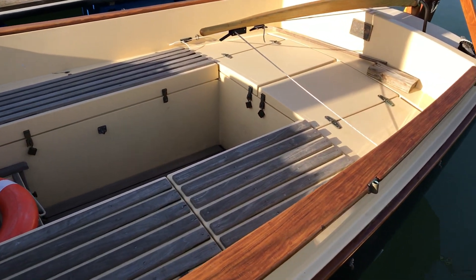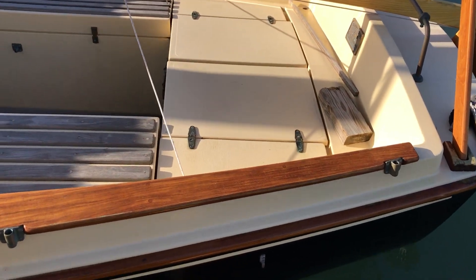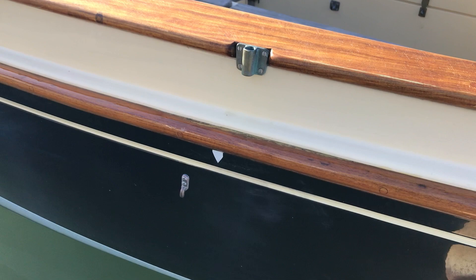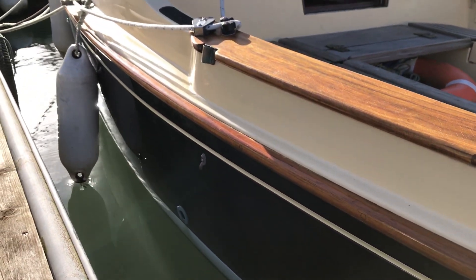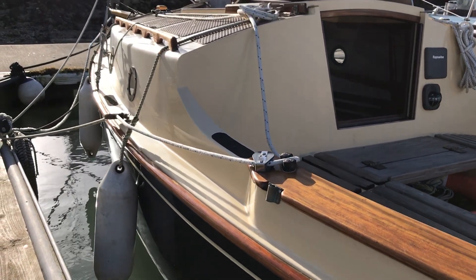So this is Tim from Boatship Brighton looking around the exterior and hull of this Norfolk Gypsy. If you'd like any more information or if you'd like to come and see her, just go to BoatshipBrighton.com where you'll find lots more pictures, videos and virtual reality. Have a great day!